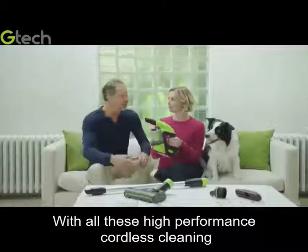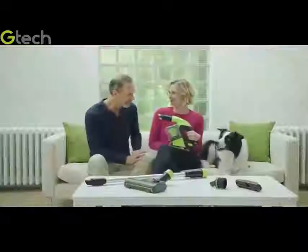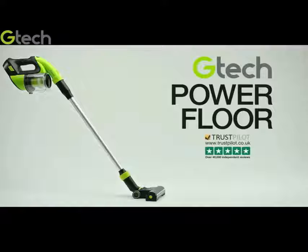With all this high performance cordless cleaning, maybe you should get your own. Buy your Gtech power floor in stores and online today.